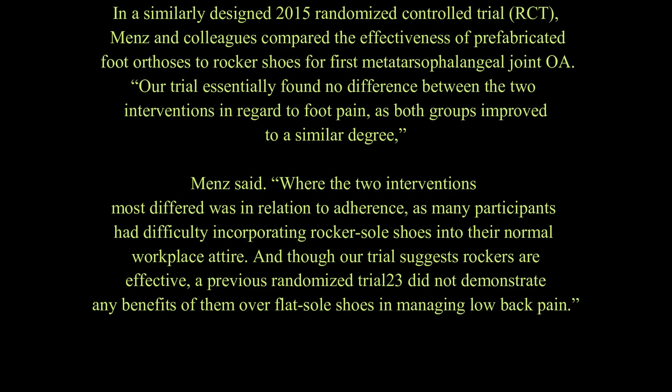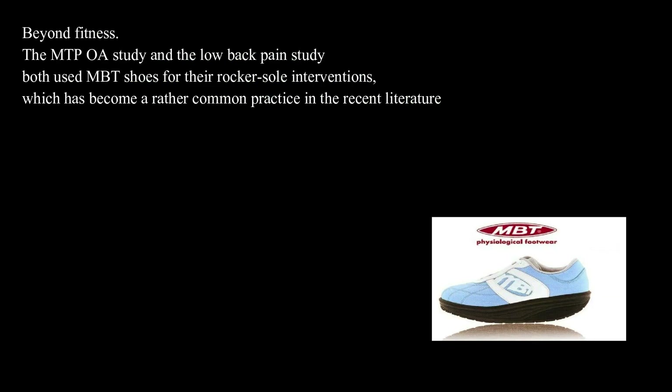In a similarly designed 2015 randomized controlled trial (RCT), Menz and colleagues compared the effectiveness of prefabricated foot orthoses to rocker shoes for first metatarsophalangeal joint OA. Our trial essentially found no difference between the two interventions in regard to foot pain, as both groups improved to a similar degree, Menz said. Where the two interventions most differed was in relation to adherence, as many participants had difficulty incorporating rocker sole shoes into their normal workplace attire. And though our trial suggests rockers are effective, a previous randomized trial did not demonstrate any benefits of them over flat sole shoes in managing low back pain. Both the metatarsophalangeal osteoarthritis study and the low back pain study used Masai Barefoot (MBT) shoes for their rocker sole interventions.